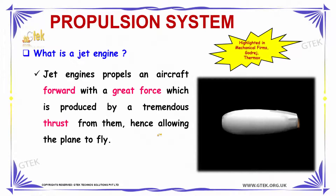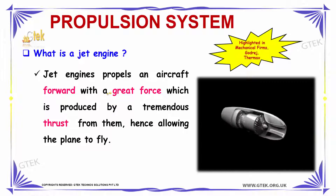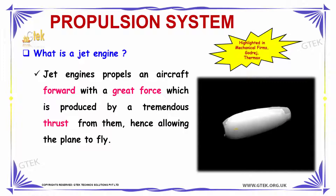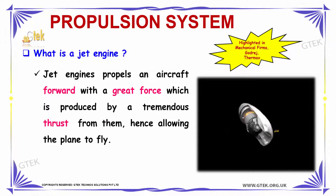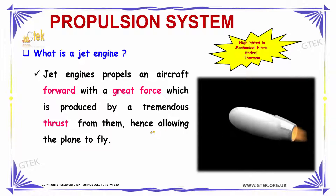Our next question is: what is a jet engine? Jet engines propel an aircraft forward with a great force which is produced by a tremendous thrust, and hence it allows the plane to fly. That is why jet engines are used in aircraft.